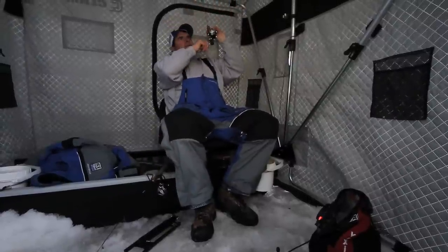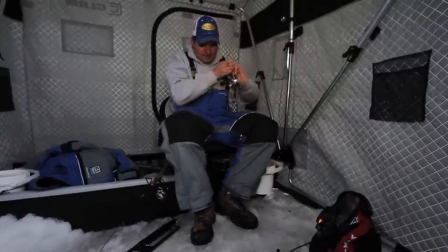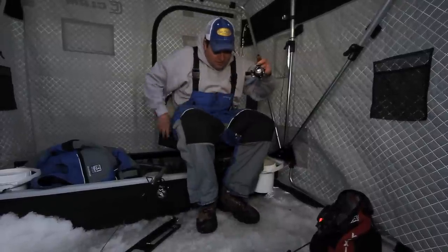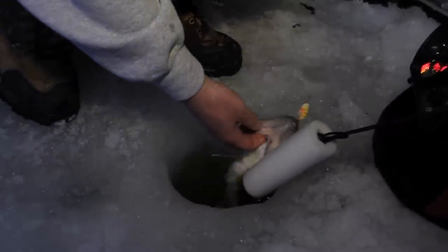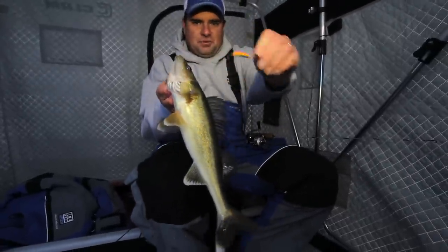There, got him. It always adds an element of excitement when you've got two lines down. You mark fish and you don't know which one the fish is going to hit. There are so many — get that spoon out there.